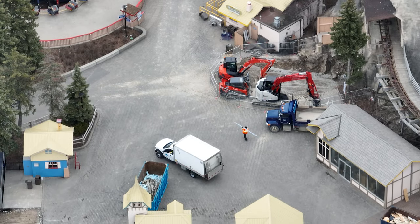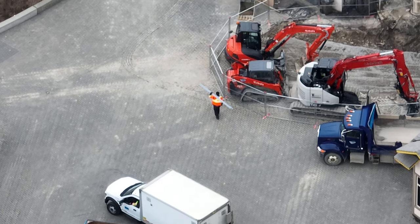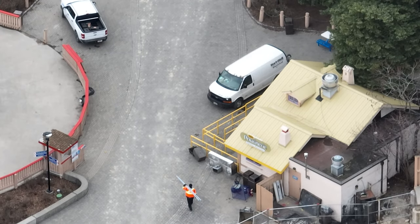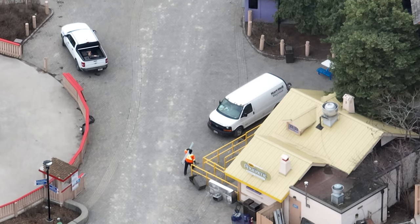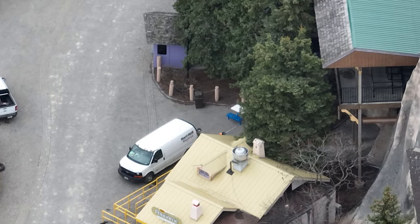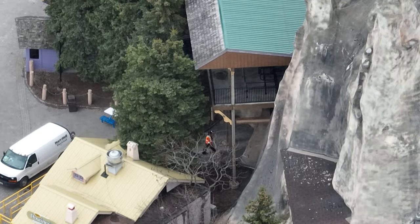Over here, Hartwell work was continuing in the pathways underneath Thunder Run and the pathways they use for the Ruins exit during Haunt. Those two entrances next to both the new tunnels by Vortex and Thunder Run's exit have work going on in those areas — you're going to see the guy going in right here.